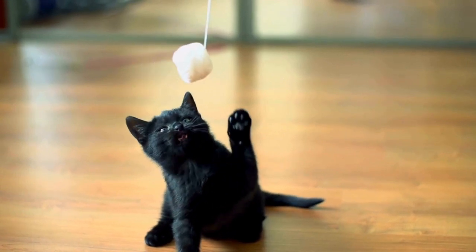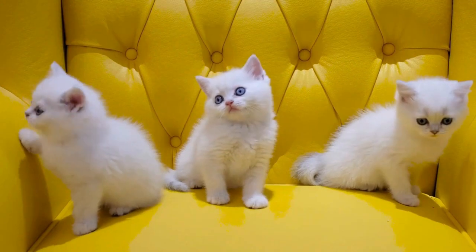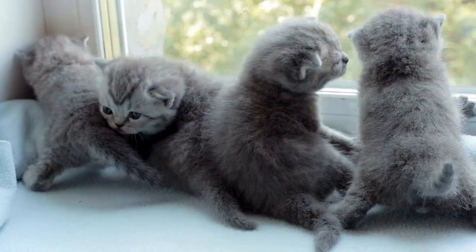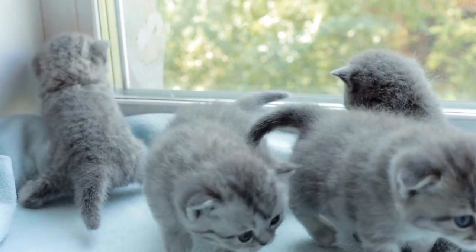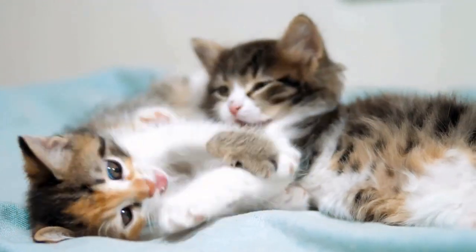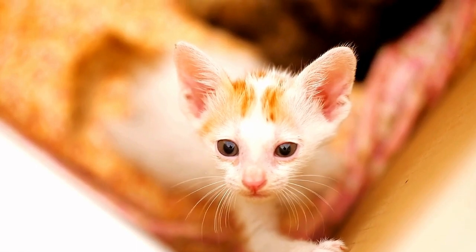While we should do our best to avoid it, there are situations where we might find a separated month-old kitten in our care. Finding an abandoned kitten is one typical example. In these situations, making sure they are fed properly is critical for their survival, something we look into in this new Animal Life video.